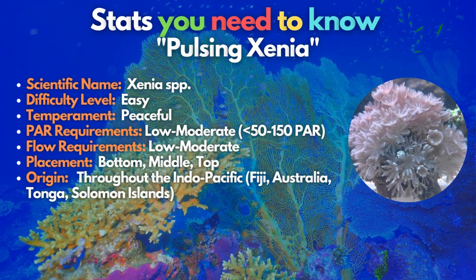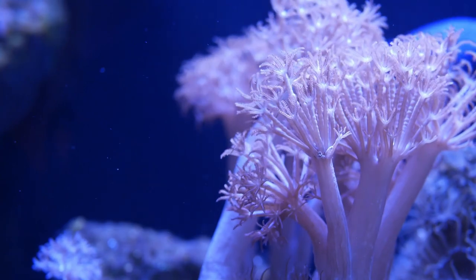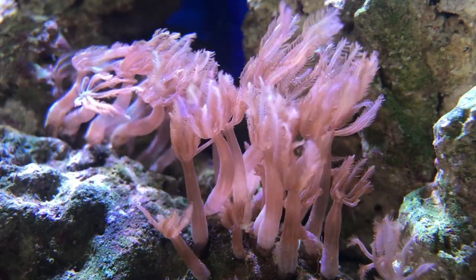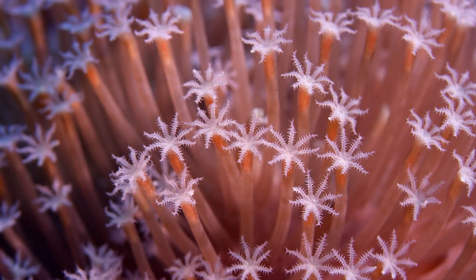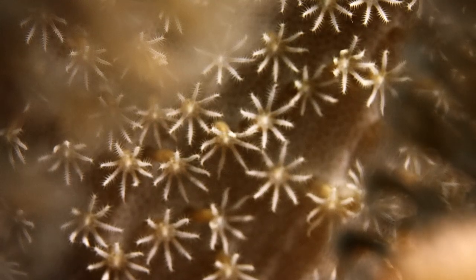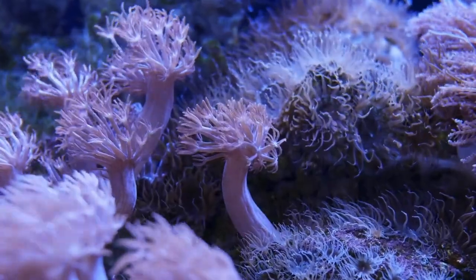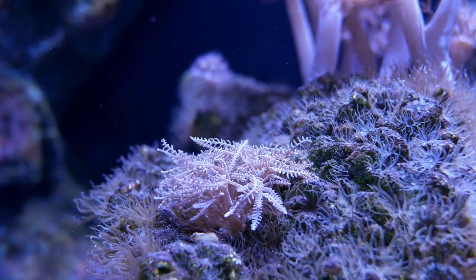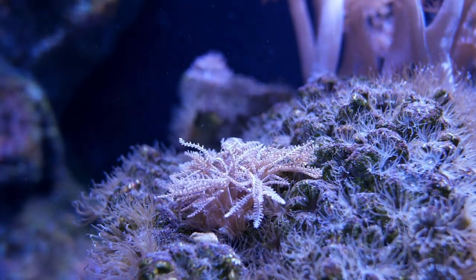Going fifth on the list is the pulsing xenia. The breathtaking beauty of these soft corals will surely make your pulse stop a bit. Next to green star polyps, xenia is one of the most well-liked soft corals. These pale pink and purple corals pulse their polyps without extra water flow, adding great movement to the aquarium. Unfortunately, some xenia halt or stop pulsing after a while for unexplained causes, even if they may otherwise be in perfect condition. They will keep developing as long as they're kept in low to moderate flow and low to mild illumination. Word of caution: they love to reproduce and have been known to take over entire reef tanks.